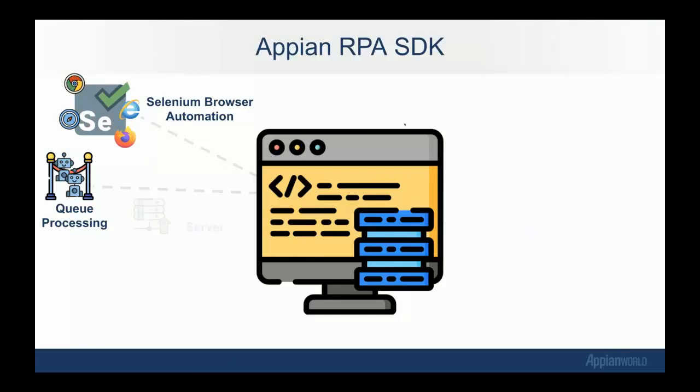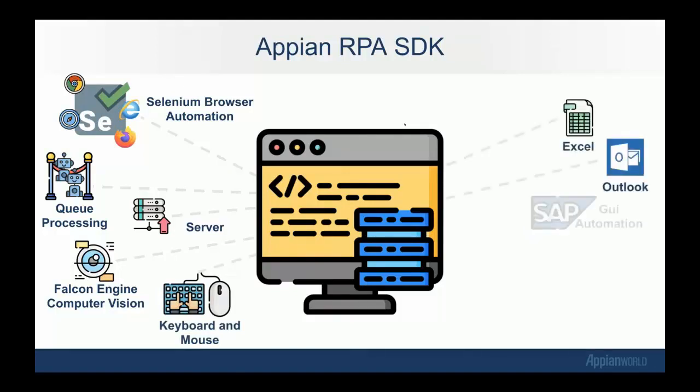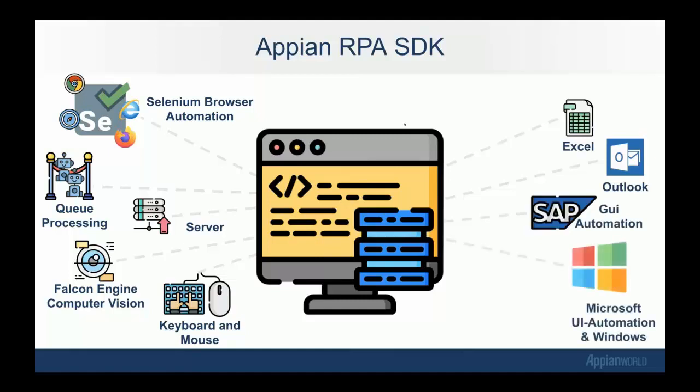The server module allows interaction with the server — you can get support files from the server, log data or screenshots, and request input parameters or secure credentials. One of the coolest features is the Falcon engine — this is the proprietary computer vision module of the Appian RPA platform. Robots using this module can extract text from the screen, search for elements on screen whose position is unknown, or take partial screenshots. There are also keyboard and mouse modules so you can emulate the keyboard and mouse, plus Excel, Outlook, SAP, and Microsoft UI automation — which provides programmatic access to most user interfaces on the Windows desktop.